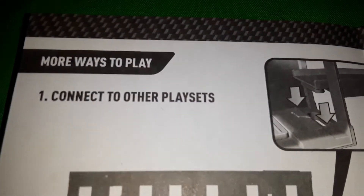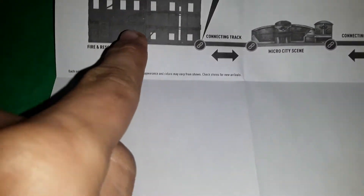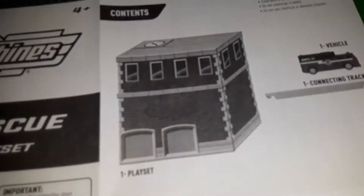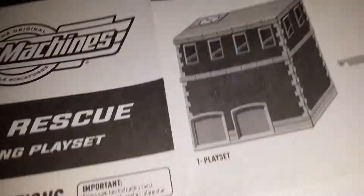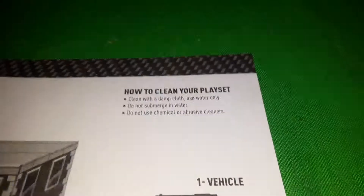Let's take a look at the instructions pamphlet. It shows more ways to play and how you can connect to other playsets. We have the fire station right here, we have the car dealership, and we have the car wash, so we can actually try that and see if it works. Before I end this video, we're also going to see if the fire truck fits inside when it's closed — I imagine it probably will.